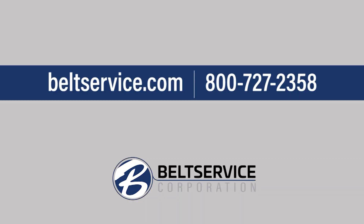For further information on the Movex product line that we carry, please go to our website at beltservice.com, or if you'd like to talk to somebody, please call our 800 number at 727-2358, where someone will be able to assist you in our inside sales department.